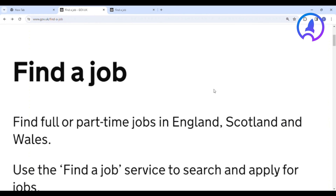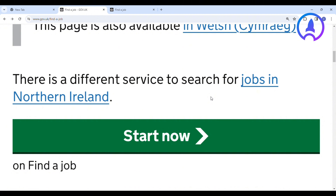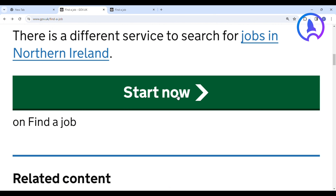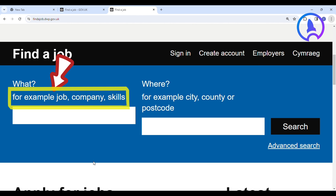When you get to this interface, scroll down and look for the Start Now button and click on it. You will be redirected to the next interface under the tab where you have the phrase 'What?' — for example, job, company, skills. Enter this keyword: visa sponsorship.